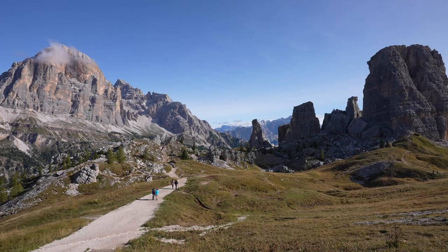Just seconds walking off the gondola — oh my goodness — the 360 views of all the peaks and Cinque Torri. Definitely put this on the list if you're in the Cortina d'Ampezzo area.